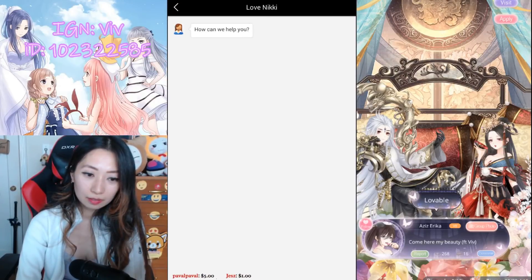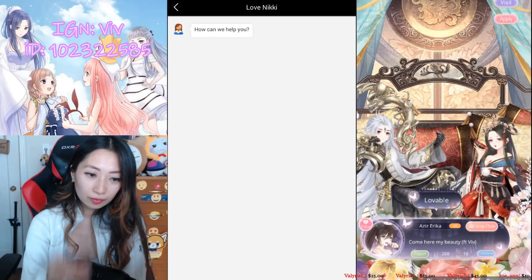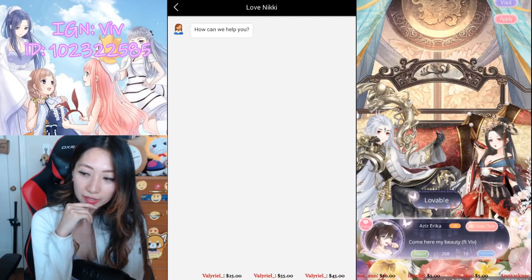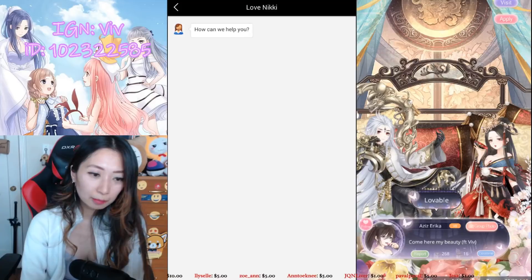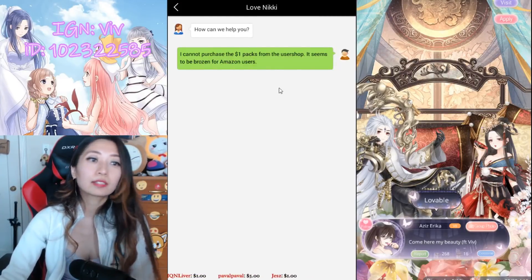It seems to be broken for Amazon users. I have a test on my iPhone or Android to see if it works on Apple and Google Play, but on Amazon it's for sure not working. I think that's all.